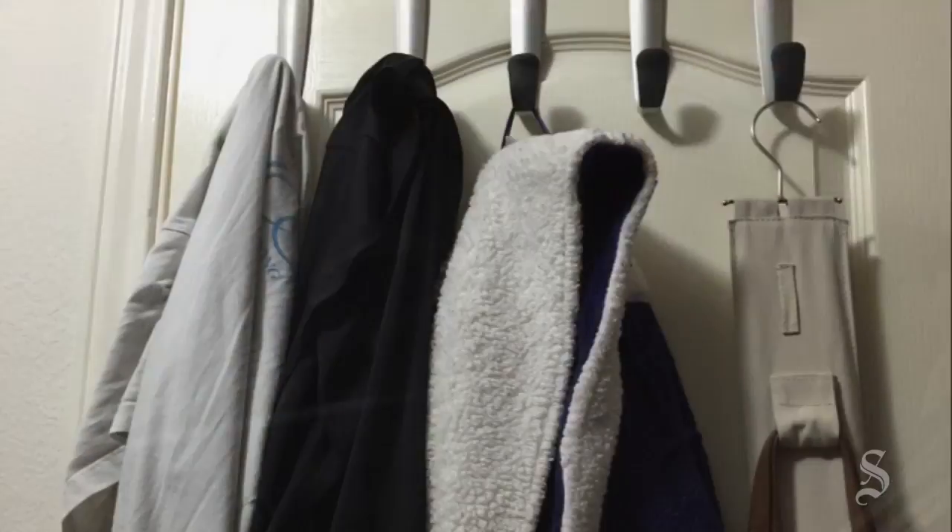We each have a corner for excess hangers. Behind the door, I hung hooks for things I use often — my robe, my gym clothes, and my nightgown. And there's also a handbag organizer.